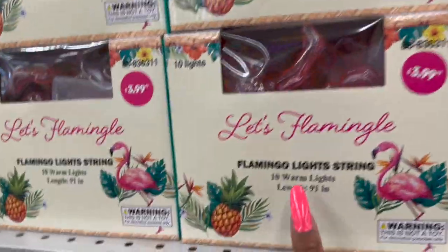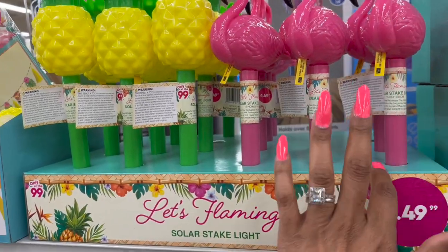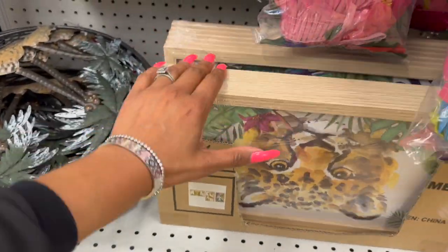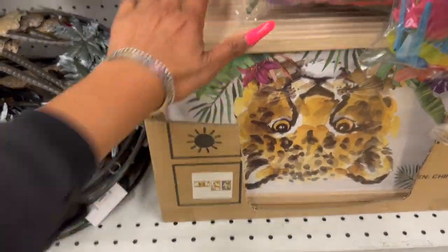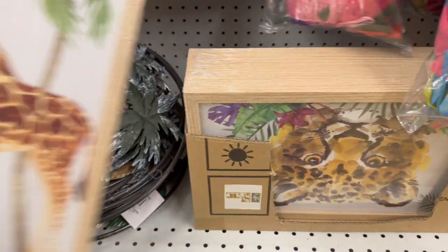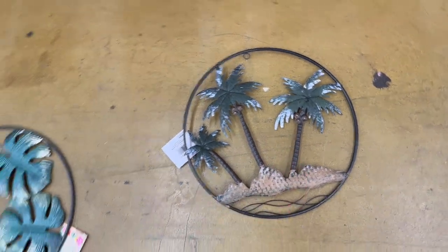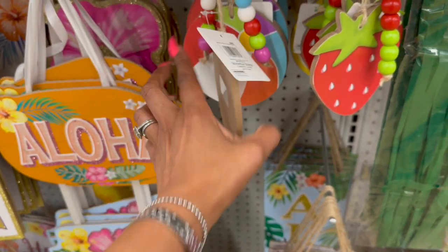They have 'Let's Flamingo' flamingo light strings for $3.49, and garden solar stakes that light up for $1.49 — the flamingo and the pineapple. Down here they have some really cute hanging decor for $2.99 — perfect for summer. There's one with tropical leaves and one with a giraffe. They also have metal decor pieces by Momentum Brands for $3.99 with palm trees and tropical leaves.